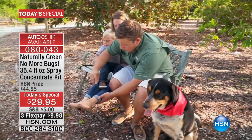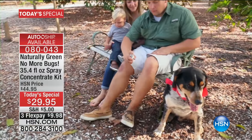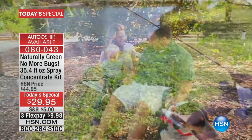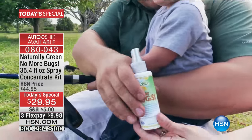You don't want to miss out on auto ship — you can keep it shipping to you, and you can control it as well. We give you the concentrate every 60 days and you can manage auto ship. If you want to stock up and secure tonight's price, definitely get auto ship.